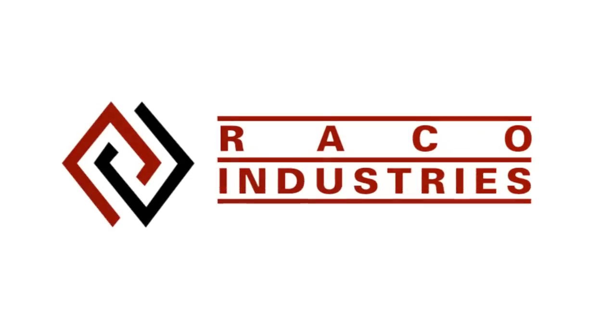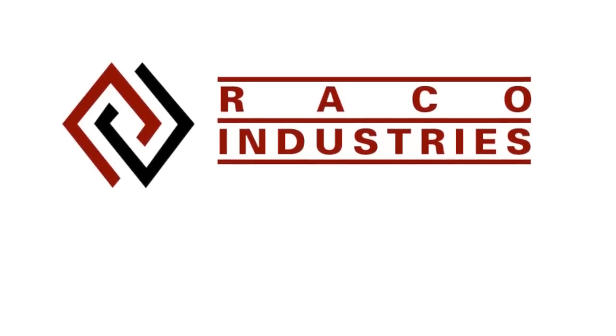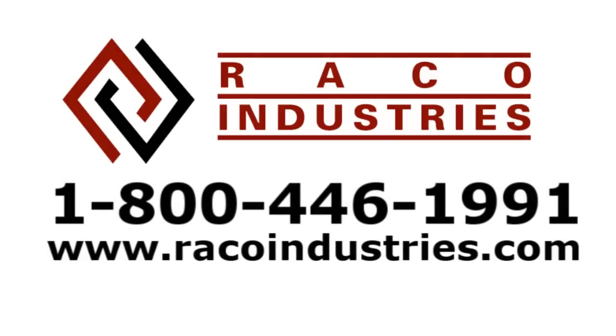For more information about the Scion EP10, how to incorporate it into your application, and even how to have them sent to you pre-configured, contact a product specialist at 1-800-446-1991 or visit us on the web at RICOIndustries.com.